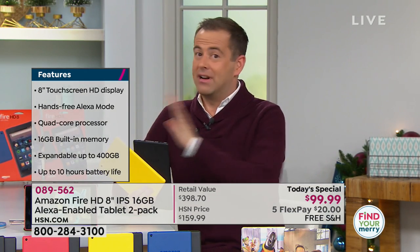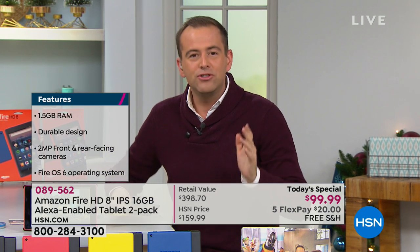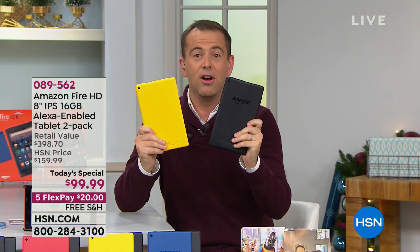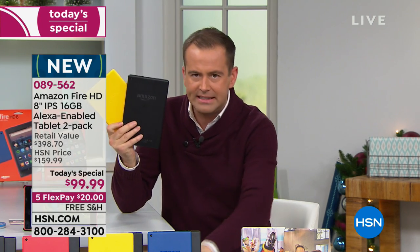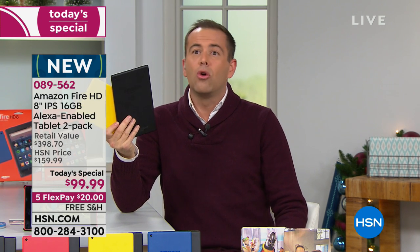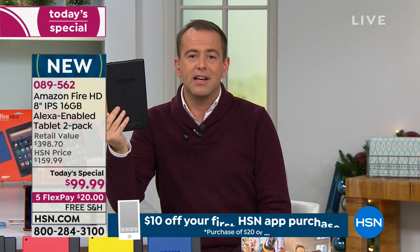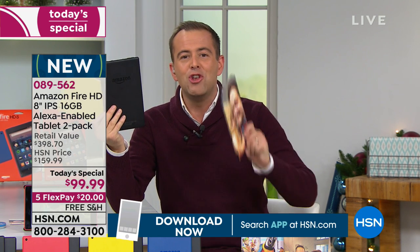I was doing the math on this. If it's $100 for two tablets, we're looking at $50 per Fire HD tablet. But then you get the cases — let's go really conservative and say $20 for a case. So if it's $50 for a tablet and you take $20 off, that's $30 for the newest, latest Fire HD tablet. That's crazy — which is why we have so many of you ordering.